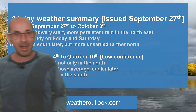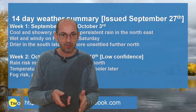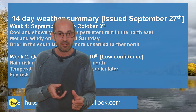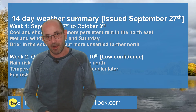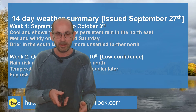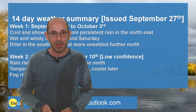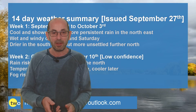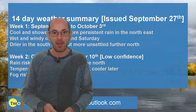So there we have it - a mixed bag all in all. That period of wet and windy autumnal weather during Friday and Saturday in the first week, with high pressure perhaps returning after it clears away, especially in the south, could produce some warmer days. But there is that risk of nighttime fog, and were it to linger into the day, it would be pegging back temperatures significantly. I hope you enjoyed this video and found it useful - do please remember to hit the like and subscribe buttons below. Thank you for watching.